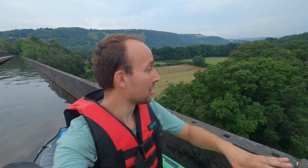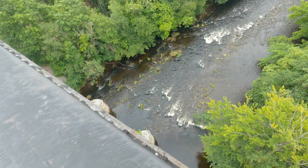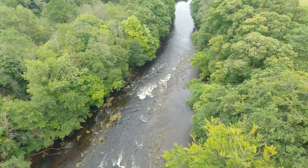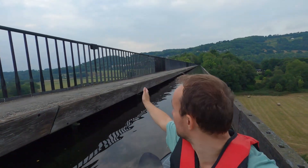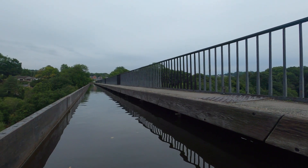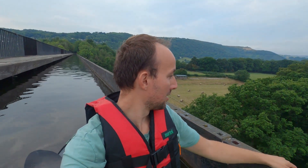Right, so I'm essentially over the highest point of the aqueduct now - over the river down there far below. I've got this beautiful view down the valley, including a viaduct over there. But look behind me - there's nobody there, and ahead, there's nobody there. I've got this wonderful World Heritage Site all to myself.